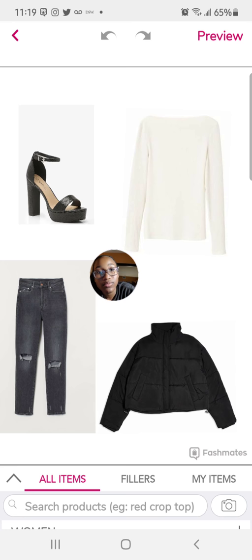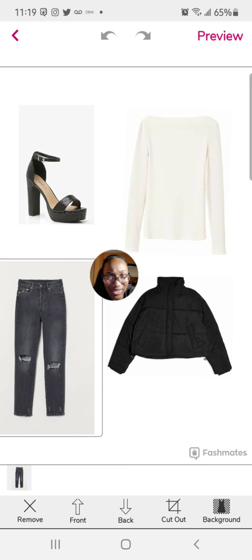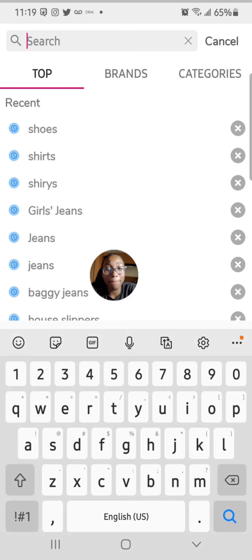If you lose progress you should go to your drafts and see what's there. I really think this is a good outfit but I'll come back and tell you if I'm going to keep the shoes or not.